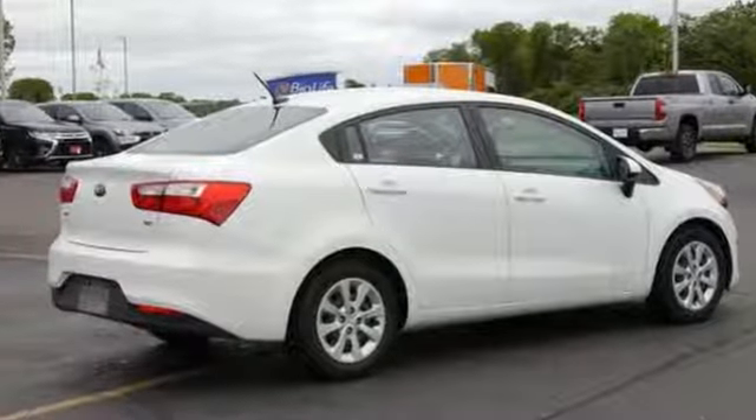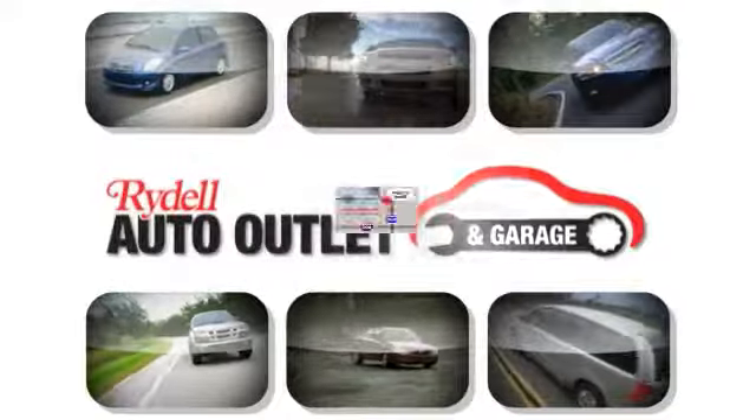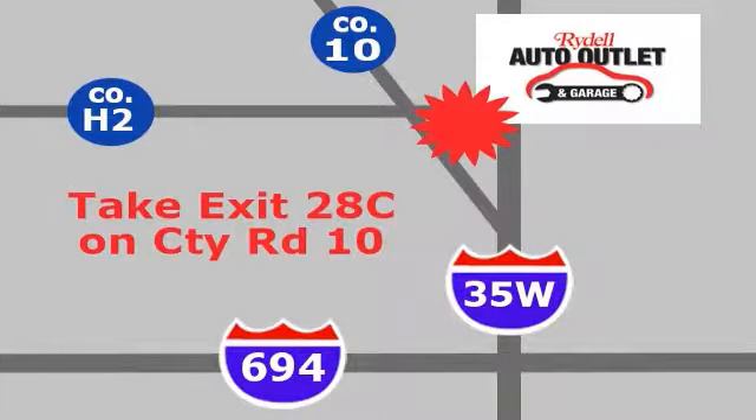Come on out and see this Kia Rio today. Your satisfaction is our goal. We are conveniently located at 2375 County Road 10 in Moundsview, Minnesota.